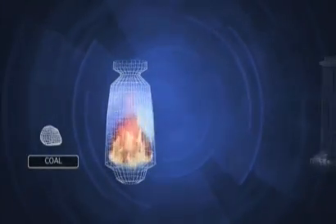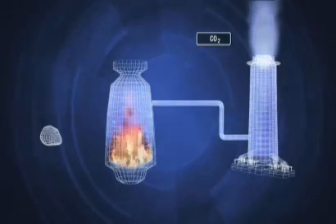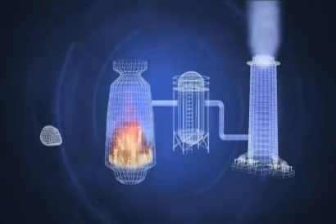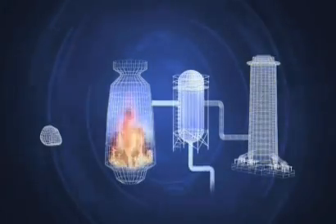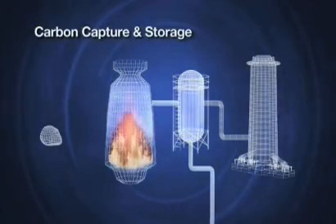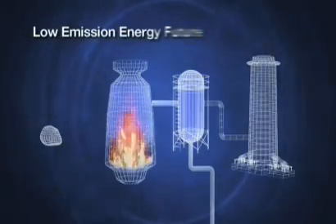Generating electricity from the burning of coal produces a waste greenhouse gas called carbon dioxide, or CO2. New technology allows the CO2 to be captured before it escapes into the atmosphere and put back where it came from underground. This is called carbon capture and storage, and is part of the story in a low-emission energy future.